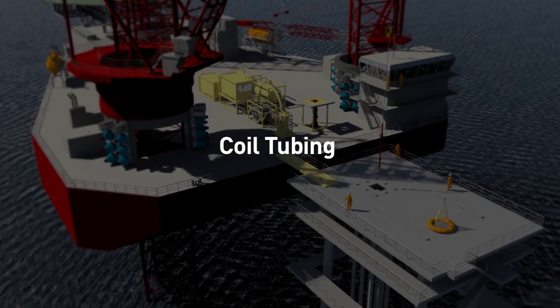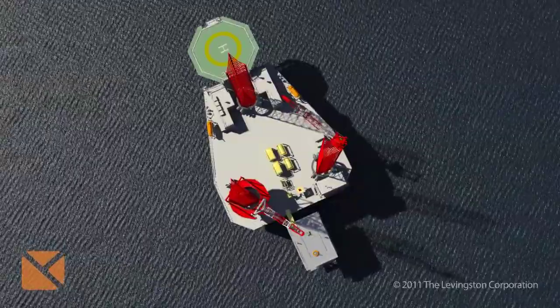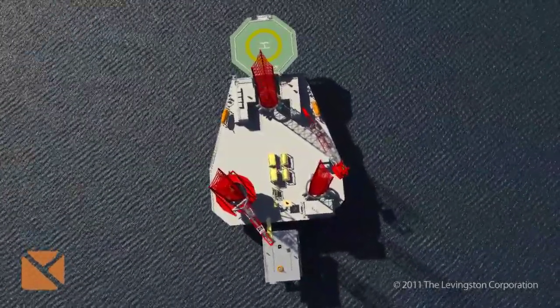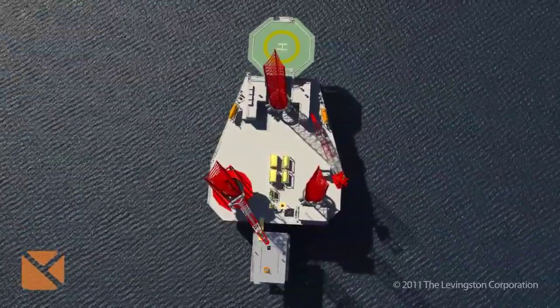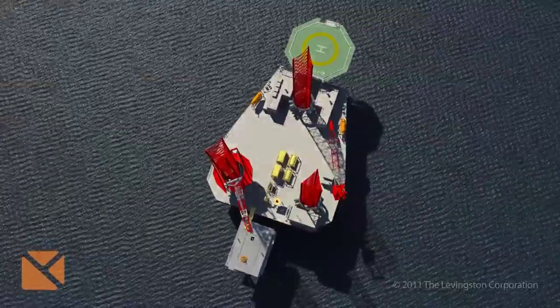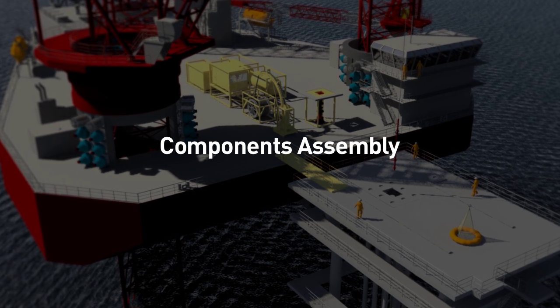The coil tubing process begins. Coiled tubing is inserted for downhole operations along with an assembly of other components.